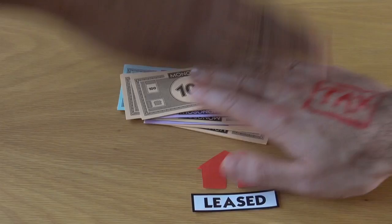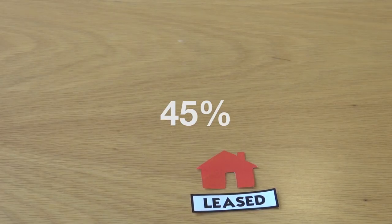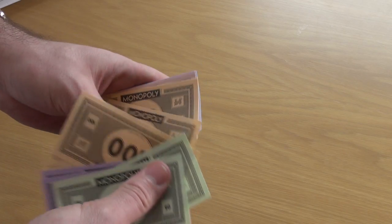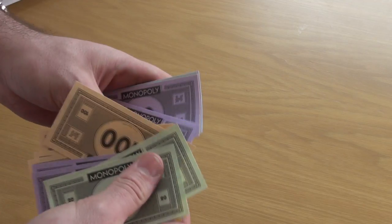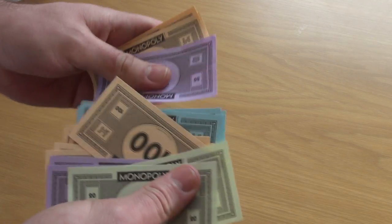Landlords may be able to deduct up to 45% of any net losses they make, which can be great for landlords, but not so great for those of us who aren't homeowners. And the result is that property ends up being concentrated in the hands of a wealthy few.